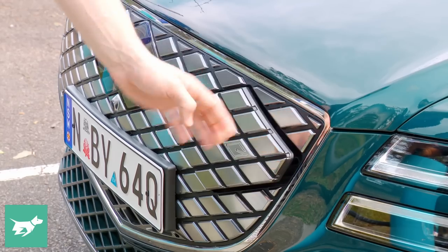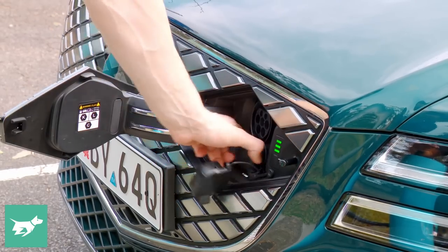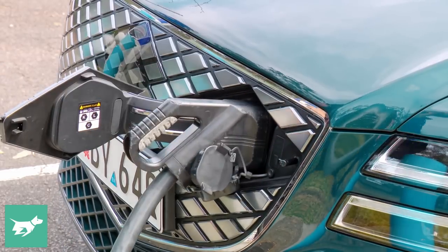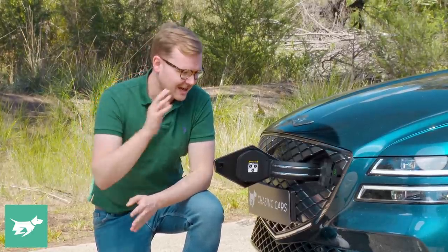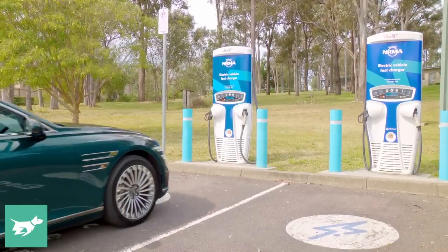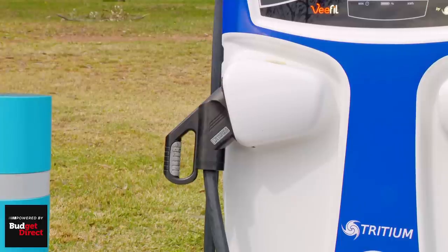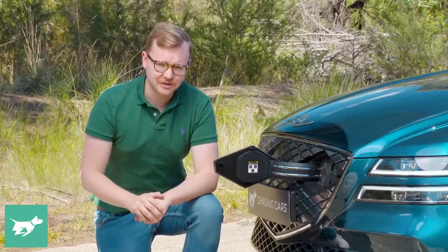Compared to most EVs, charging the Electrified G80 is a pleasure. The charging door is in a great location and it blends into the grille, so it's not ugly. And because this vehicle sits on Hyundai's 800 volt architecture shared with Kia and Genesis, it can be charged incredibly quickly — you can replenish 400 kilometers of range in about 22 minutes, which is faster than the Mercedes EQS.